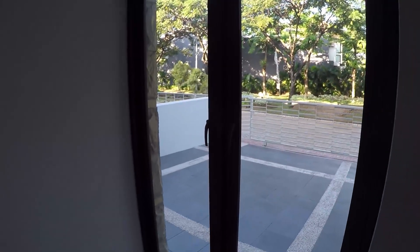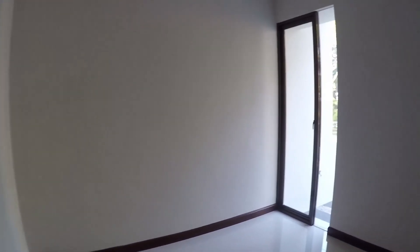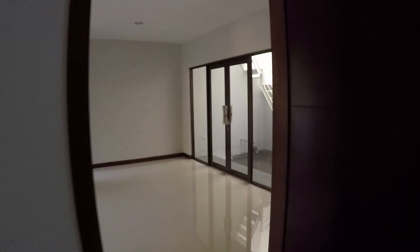Rumah ini sudah menghadap timur, tapi masih dikasih jendela supaya tambah seger. Di bawah sini ada kamar tidur satu, ukurannya 3,5x4 meter, lumayan besar. Lampunya tidak terlalu terang, mungkin waktunya ganti. Ini rumah baru, rumah contoh. Banyak jendela di setiap ruangan untuk ventilasi, jadi perputaran udara tidak perlu khawatir.